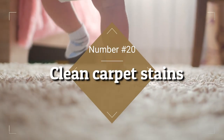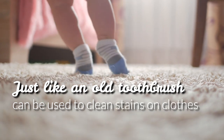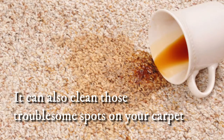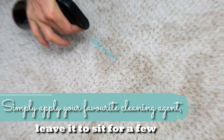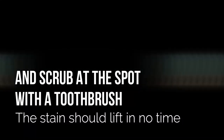20. Clean Carpet Stains. Just like an old toothbrush can be used to clean stains on clothes, it can also clean those troublesome spots on your carpet. Simply apply your favorite cleaning agent, leave it to sit for a few minutes, and then scrub at the spot with a toothbrush. The stain should lift in no time.